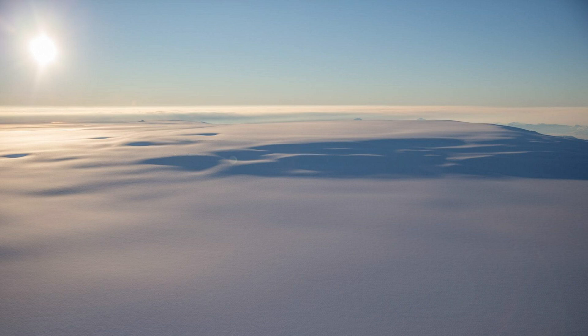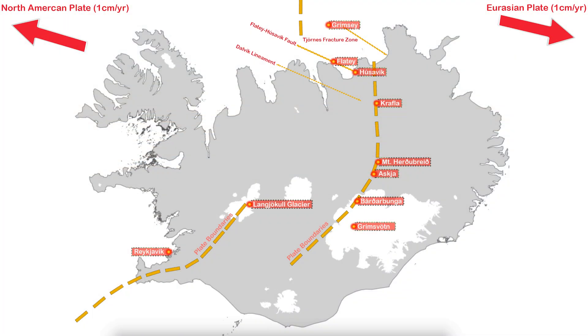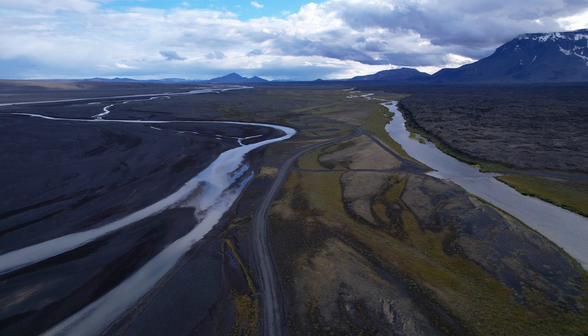But we might have to wait for a while. It is the area to the north of Bárðarbunga that is the wild card now. Only three minutes after the earthquake yesterday, we got another earthquake measuring 3.2 by Mount Herdubrið, which I have been talking about in my last two updates.